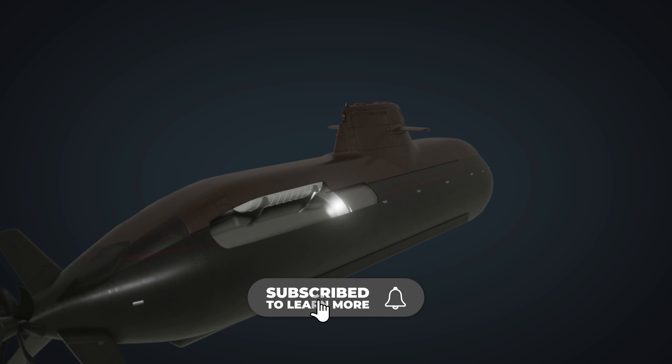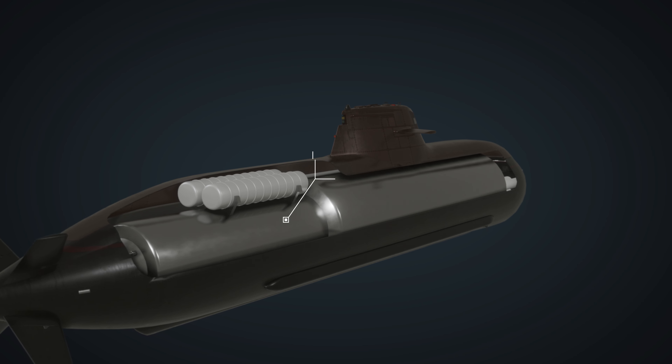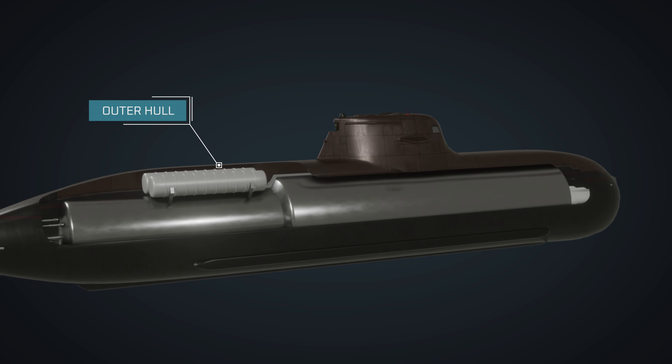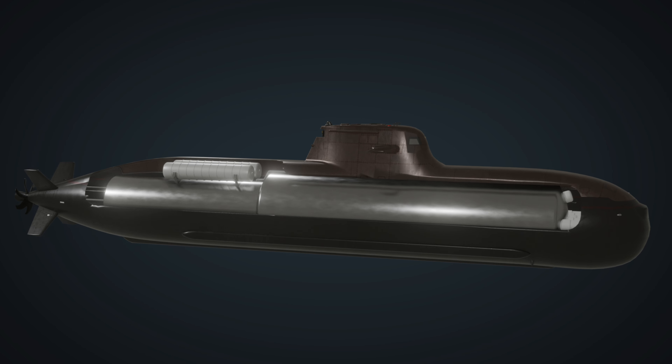Most modern submarines use a double hull design. The inner hull, known as the pressure hull, contains the crew, control room, and critical equipment. The outer hull provides additional protection, streamlining, and buoyancy.